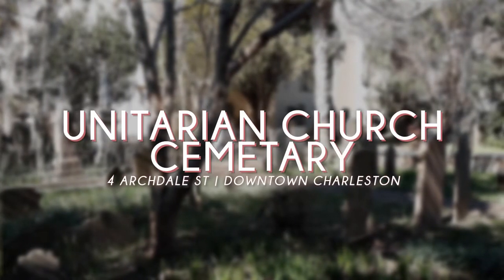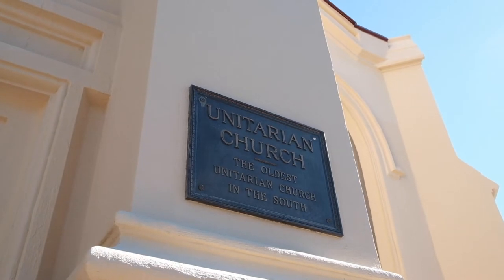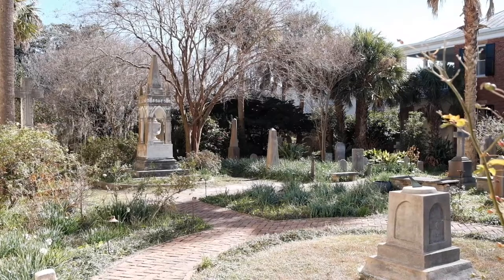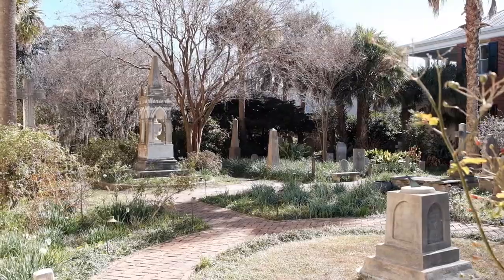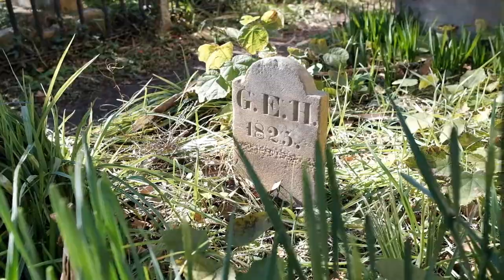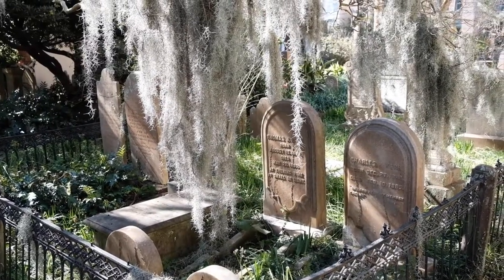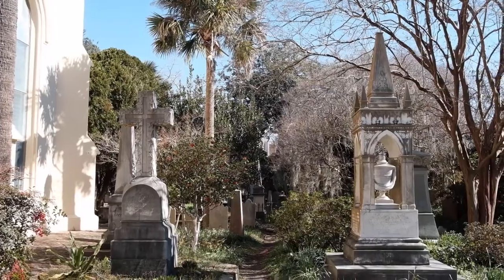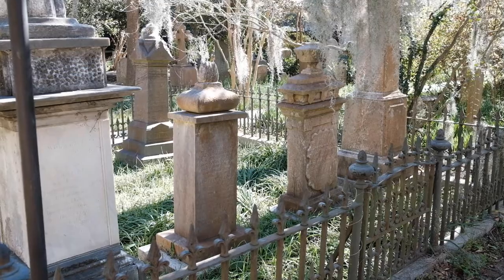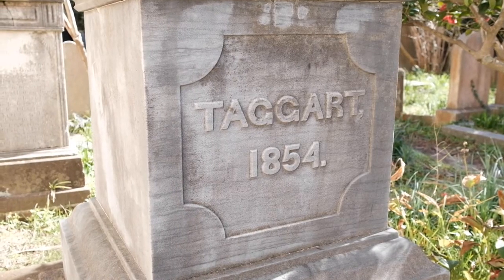Keeping with the historical theme, a visit to the second oldest cemetery in Charleston — the Unitarian Church Cemetery — is sure to lend a unique glimpse into the city's colorful past. The cemetery features maintained walking paths, but the rest of the plots are being overtaken by vines and wildlife. The Unitarians supposedly believe that this represents a giving back to nature after death. Regardless of the stories and tales of spooky ghost sightings, a walk through Unitarian Cemetery will connect you to Charleston's rich history in a unique way.